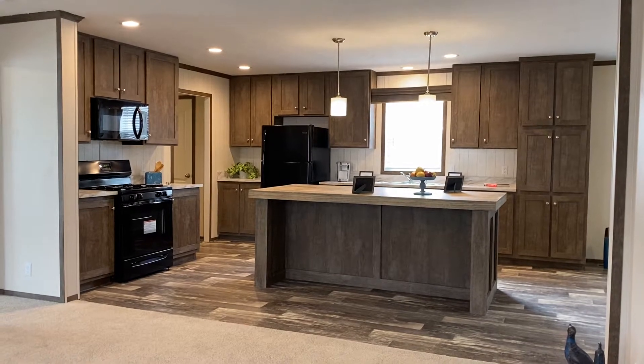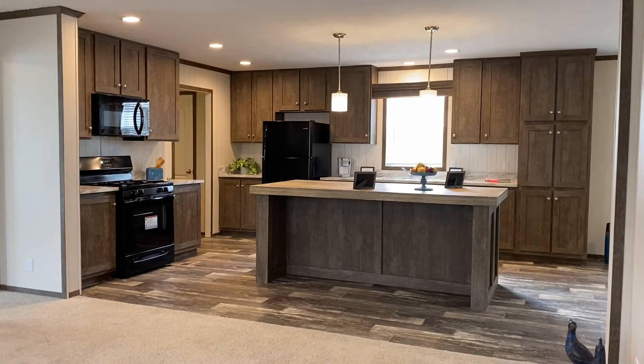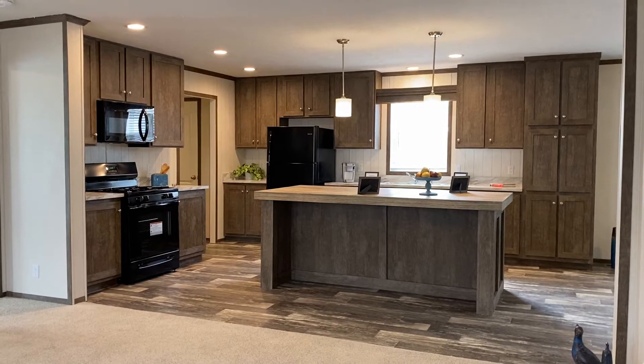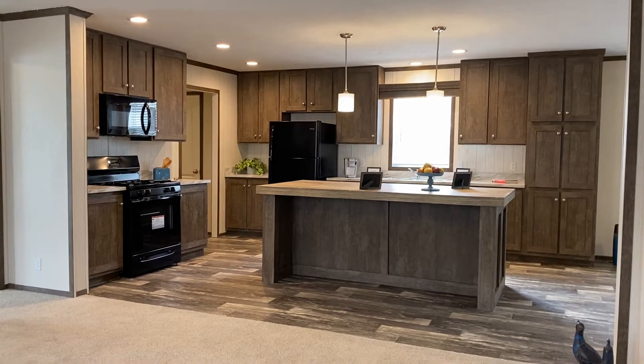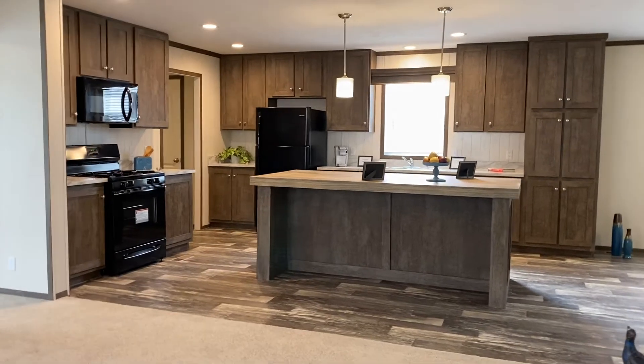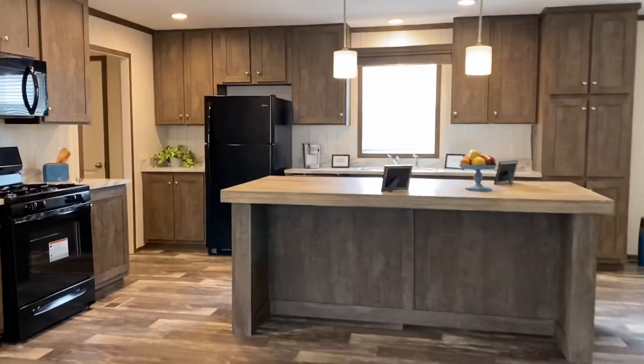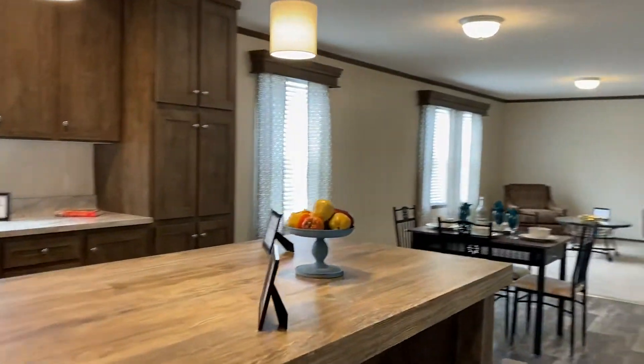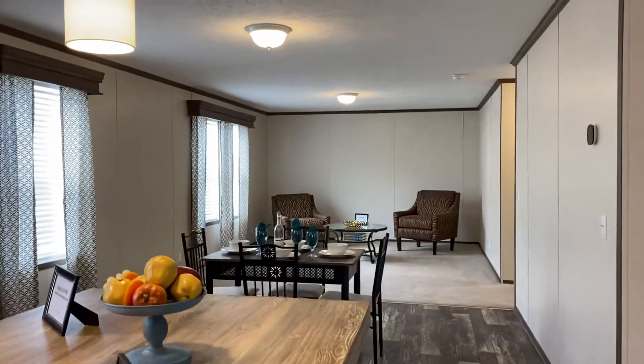This is normally a four-bedroom, two-bath. This particular model is a three-bedroom, two-bath. It's still the 732, but it has three bedrooms instead of four. And with that being said, I want to come over here and show you why one of the bedrooms — the bedroom that's missing — is actually now a family room.